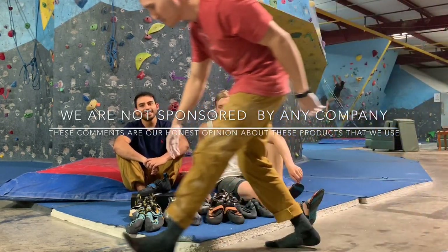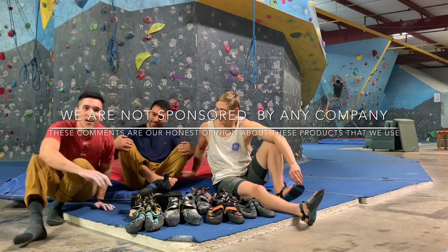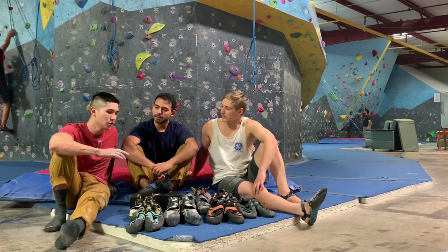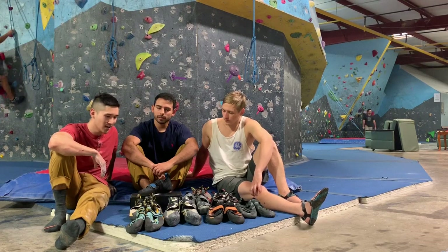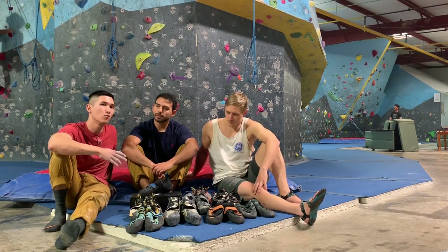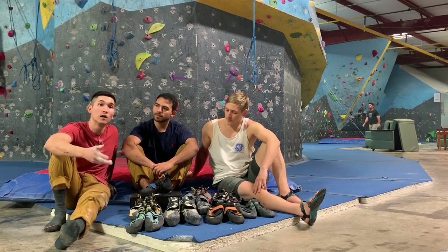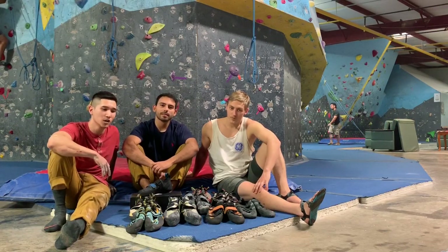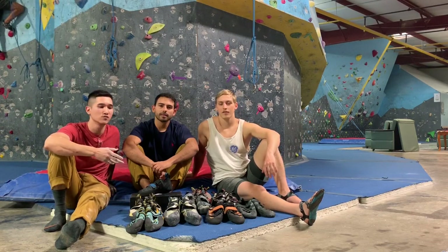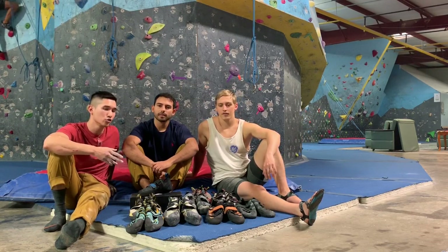Welcome to the third episode of Investive Climber. Today we're presenting on what types of shoes we wear. We have neutral shoes, moderate shoes, and more aggressive. Each one of us is going to explain the benefits of one over the other. Later on we'll do a follow-up video, so keep looking out for that. We're going to talk more in depth about aggressive versus moderate versus neutral shoes and which kinds are best for certain routes.